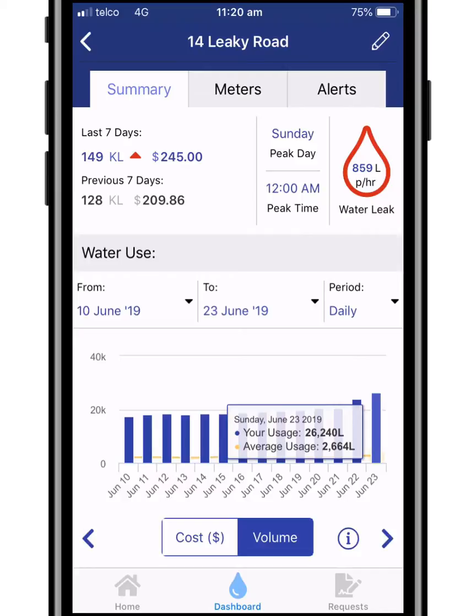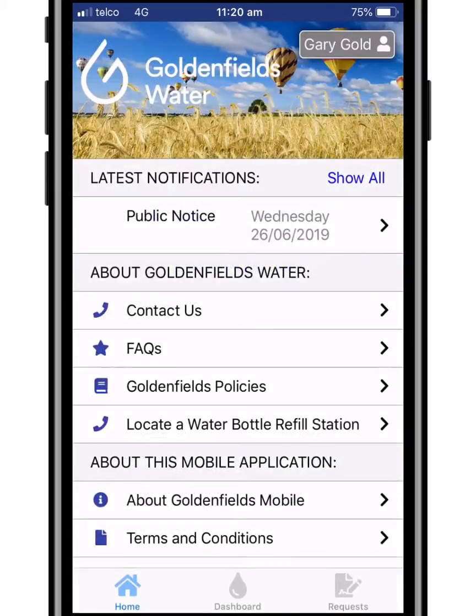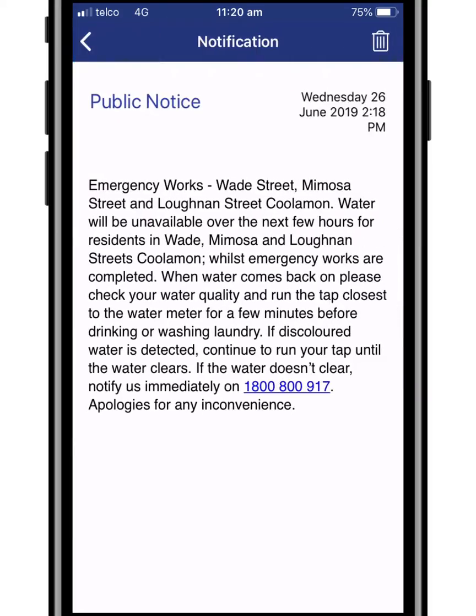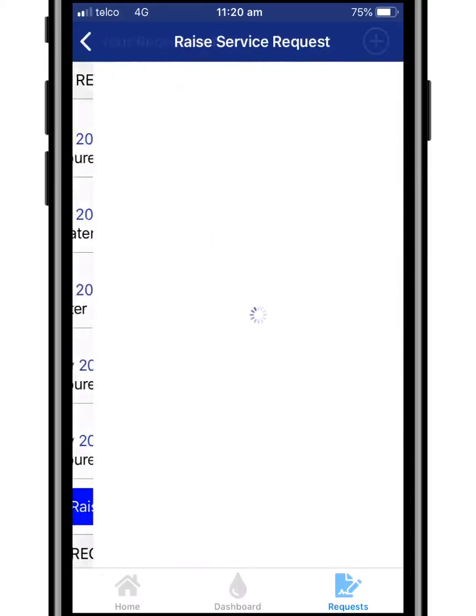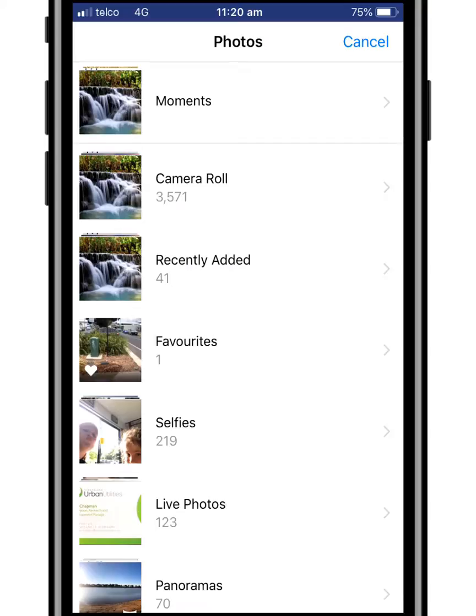The Golden Fields Water app will also provide its customers with potential leak information, keep them up to date with the latest announcements, including water outages or water restrictions, and will allow customers the ability to submit a request from their mobile phone, such as low water pressure, discoloured water or bursts.